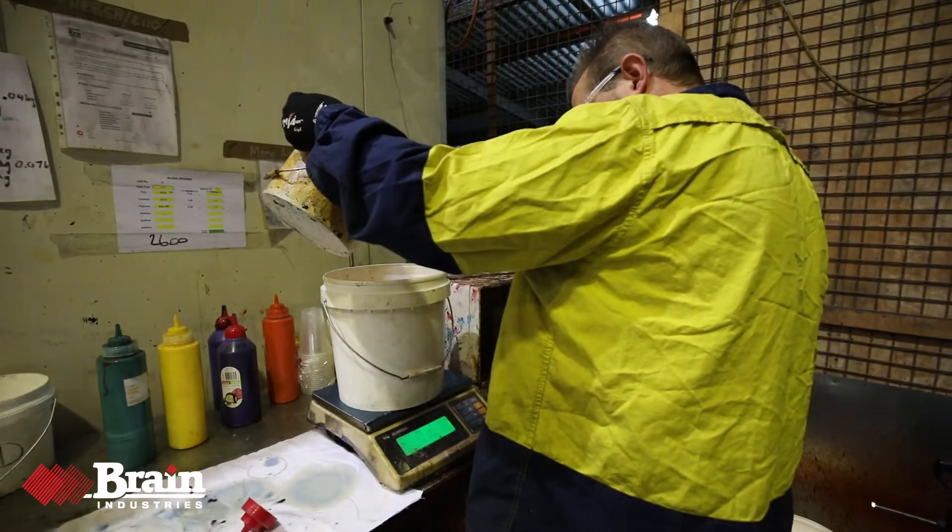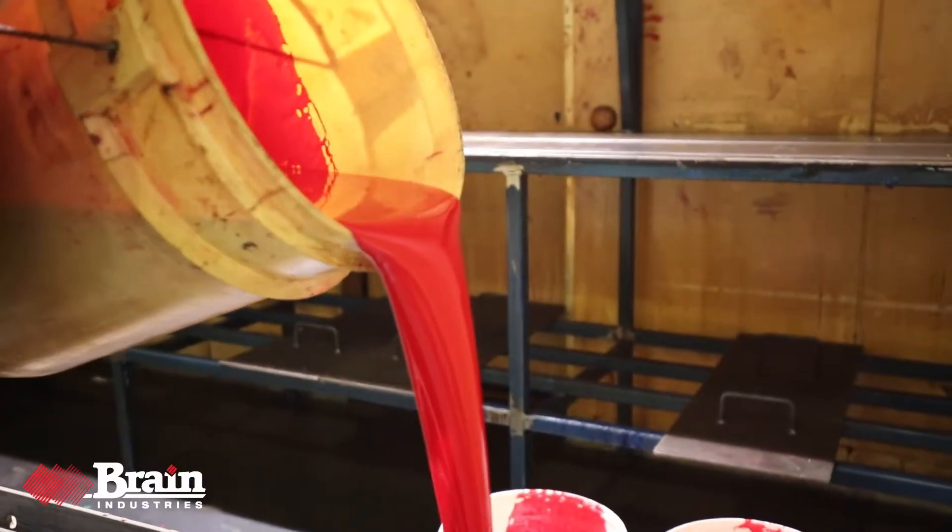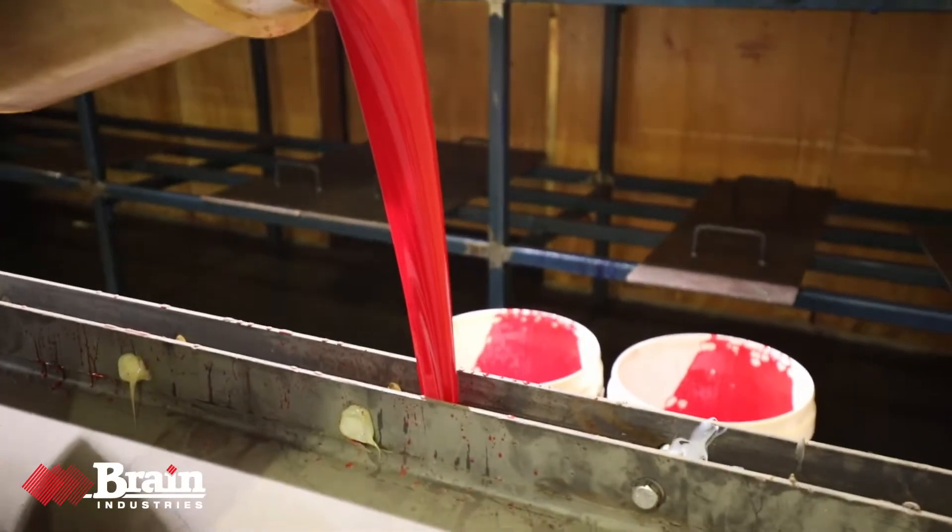Our hot cast polyurethane is perfect for pulleys and lagging. There's less need for change-outs, saving time and money.